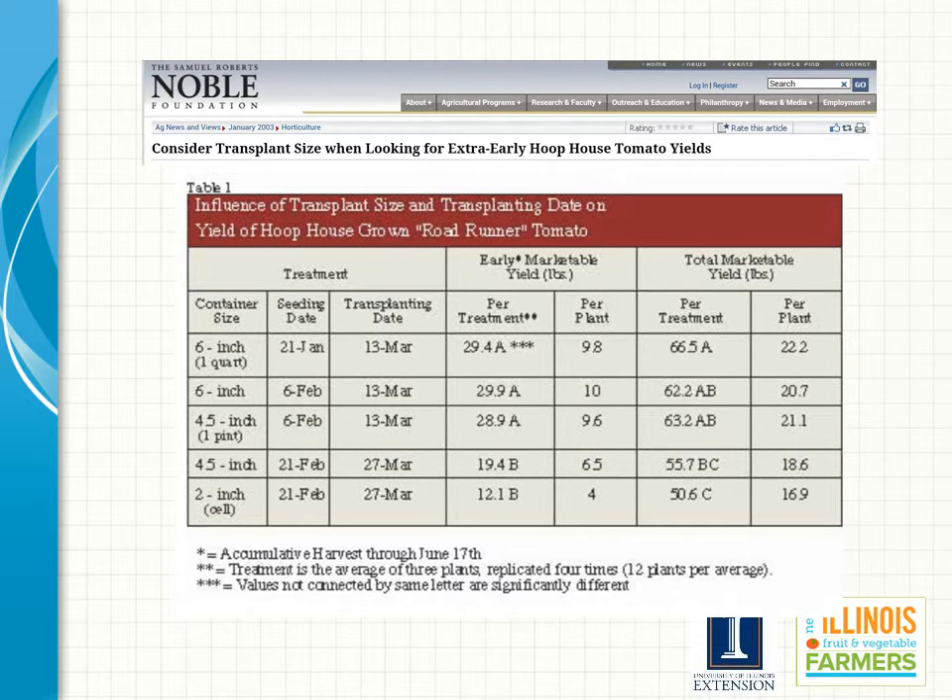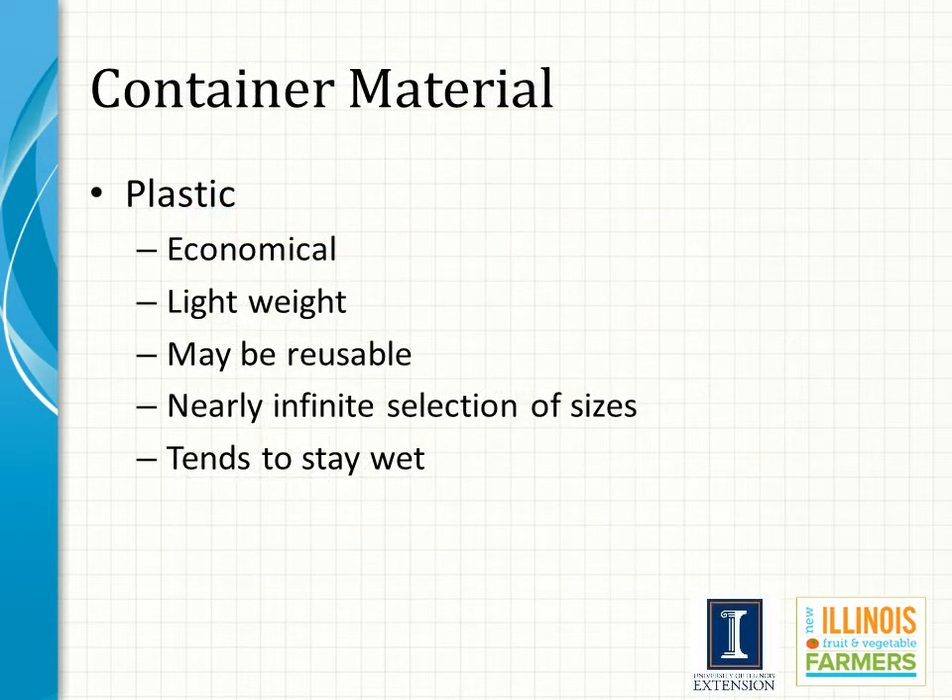Plastic is probably the most commonly used material for growing transplants. It is economical, lightweight, reusable, and available in almost every imaginable size and shape. The biggest problem with plastic containers, especially for new growers, is that plastic tends to stay too wet, and new growers tend to overwater, which can result in lower quality transplants.